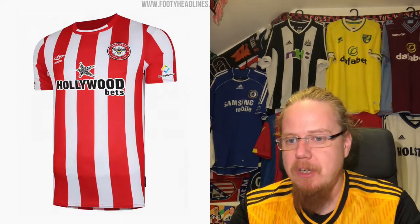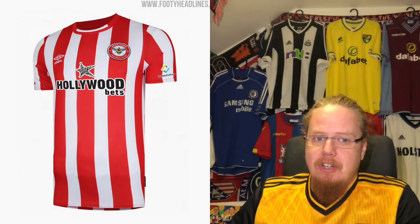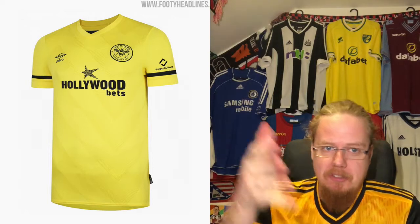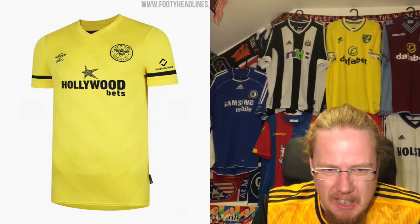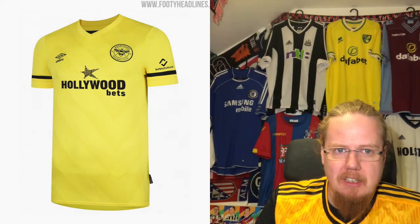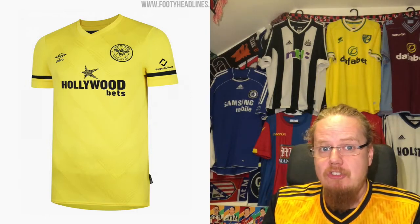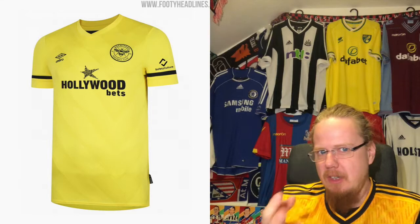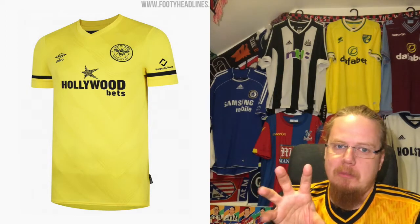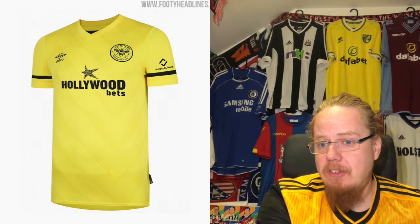The away jersey — yellow and black — is a beast. However it should be a little more striped. There's an Umbro diamond pattern in there which makes it interesting, other than that it's a rather average shirt. The color crest — I wonder, couldn't we have the normal crest so the bee stands out a little bit more and gives it a little more to look at?